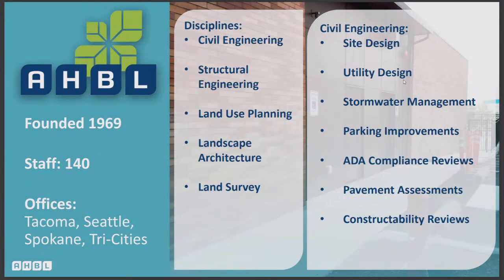I'm Bill Fierst. I'm with AHBL, a local civil engineering company based out of Tacoma, and I am the civil engineer on this housing project. AHBL was founded in Tacoma in 1969. We have a staff of 140 people in offices throughout the state — Tacoma being our headquarters, and also Seattle, Spokane, and Tri-Cities. Disciplines we provide include civil engineering, structural engineering, land use planning, landscape architecture, and land surveying.